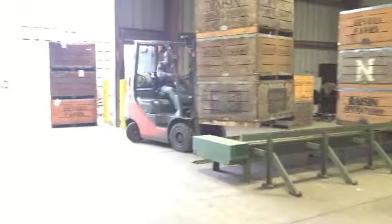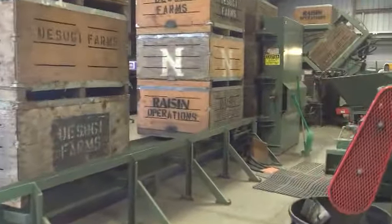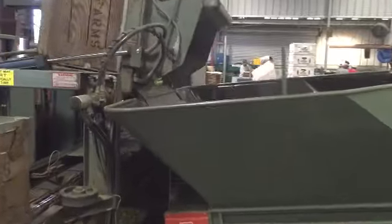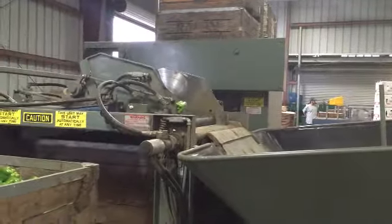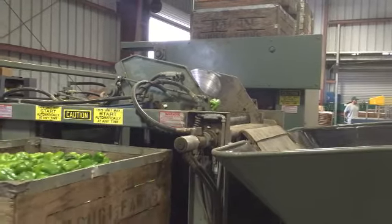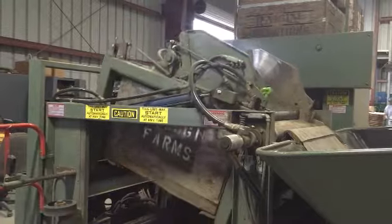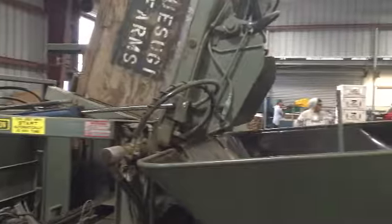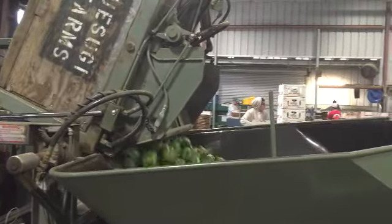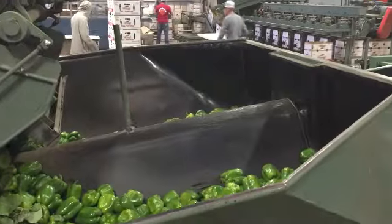During harvest, the bell peppers are packed into bins and those bins are transported to the packing house. The bins of bell peppers are then dry dumped onto the packing line where they continue on for sorting.